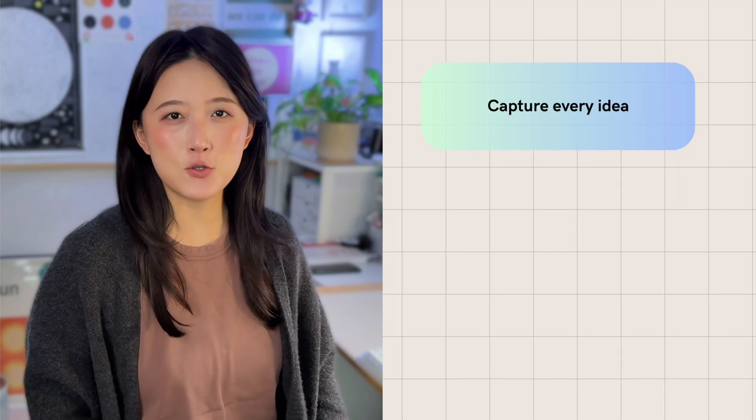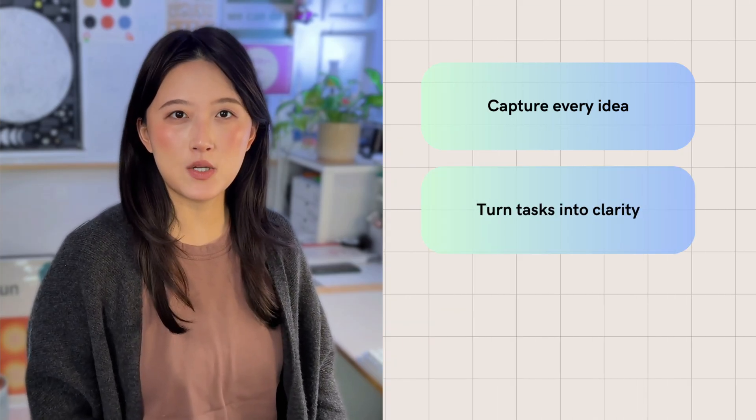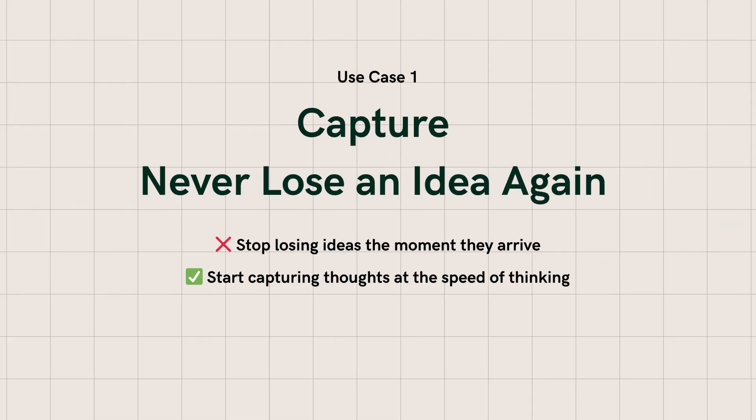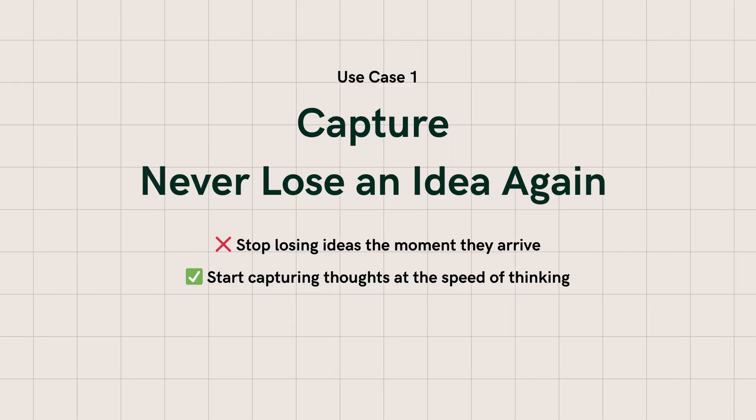ChatGPT has tons of ways to boost productivity, but if you're not using these three simple proven workflows, you're seriously missing out. I rely on these every single day to stay organized and focused. What used to drain my energy or steal hours now happens effortlessly. I'll show you how to capture every idea before it disappears, turn messy tasks into clarity, and cut through information overload instantly. Let's dive into the first use case: how to capture every idea before it disappears.